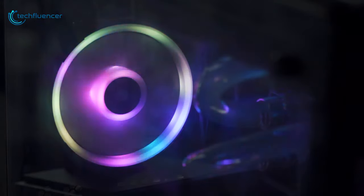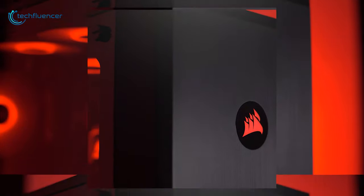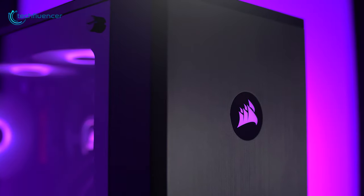If you often face heat issues from your PC components and want to get rid of it for good, then the Corsair Carbide Series 175R will not disappoint you.